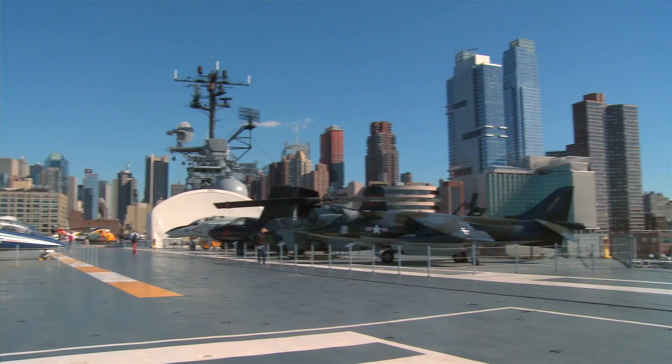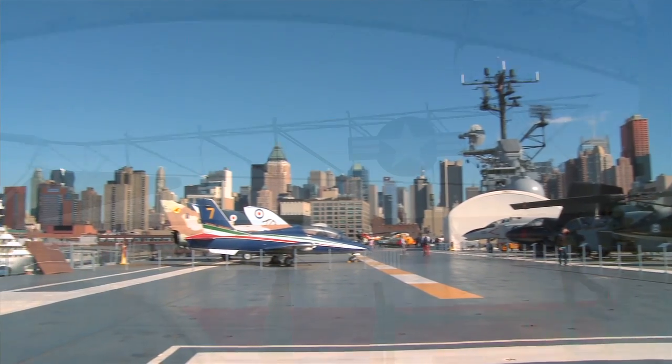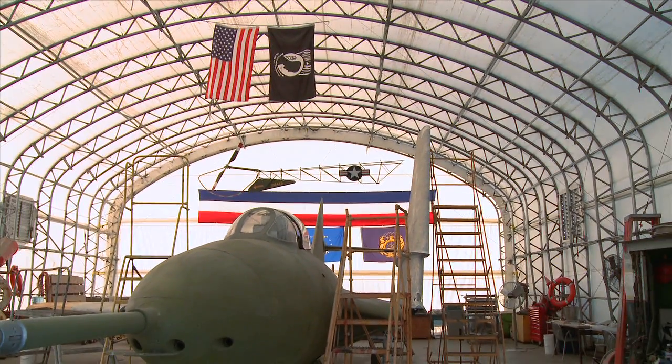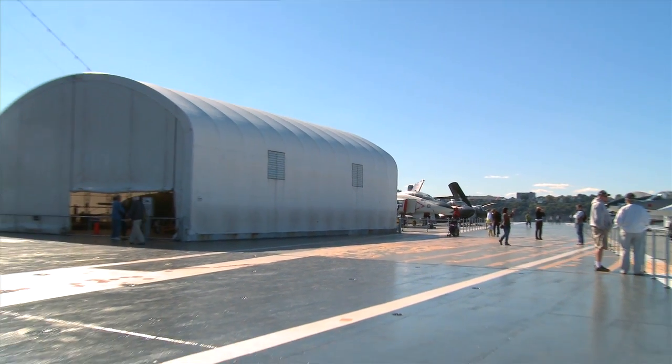The Intrepid is a World War II-era Essex-class aircraft carrier which is now a museum on the west side of Manhattan. This project was to design a hangar to be on the deck of the Intrepid, which had to be a sustainable permanent structure that can withstand the elements of being on a river and being in the city.